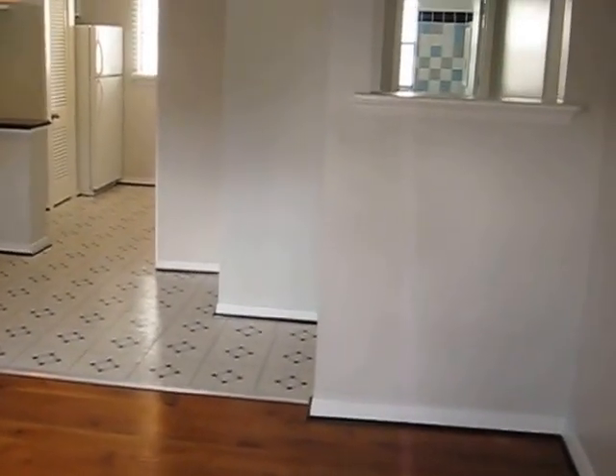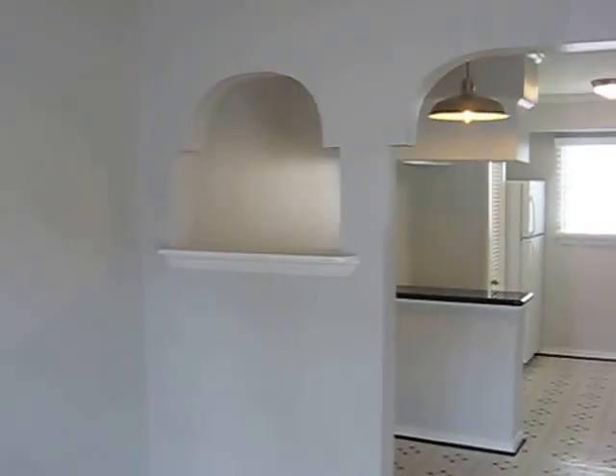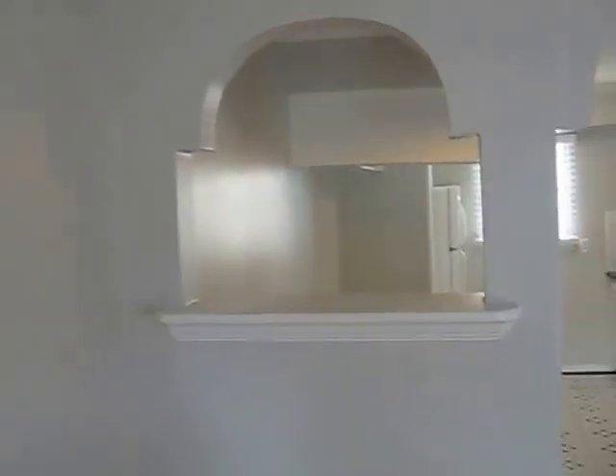This is an apartment that we just remodeled. It's at 12 Rutland No. 7. We added these nice feature openings that match the door opening with 2-inch shades.